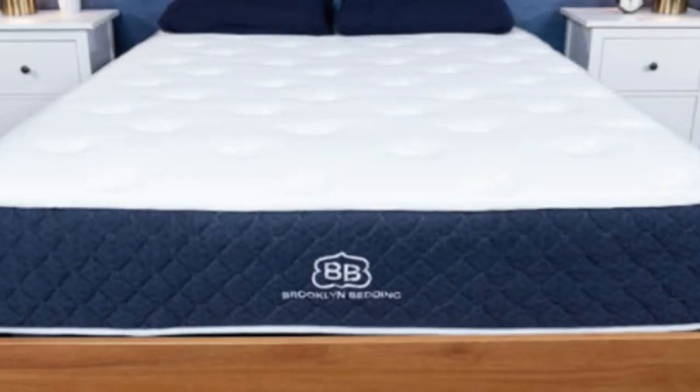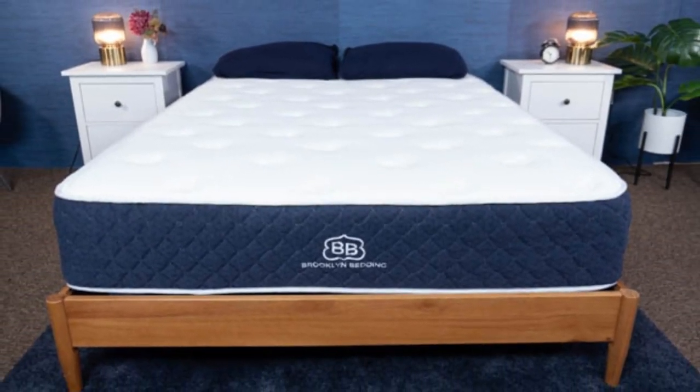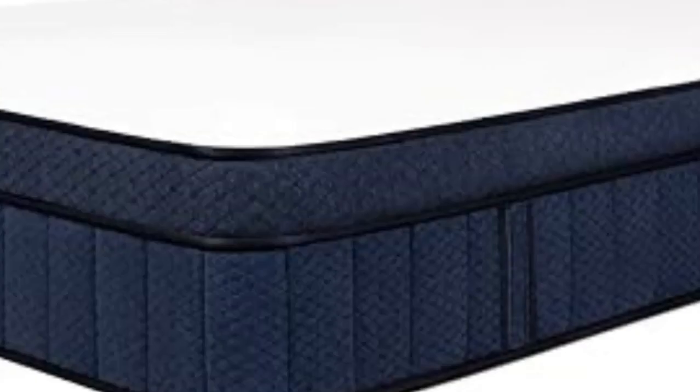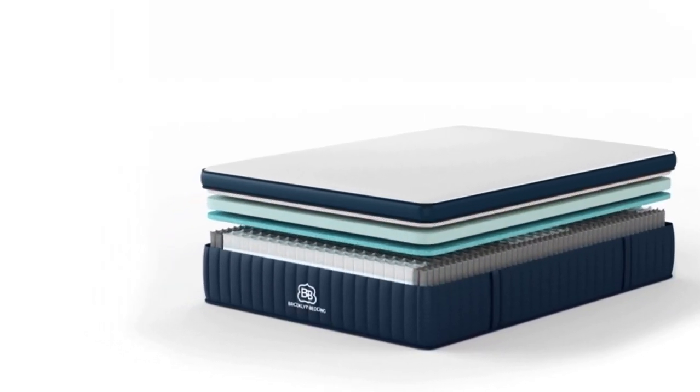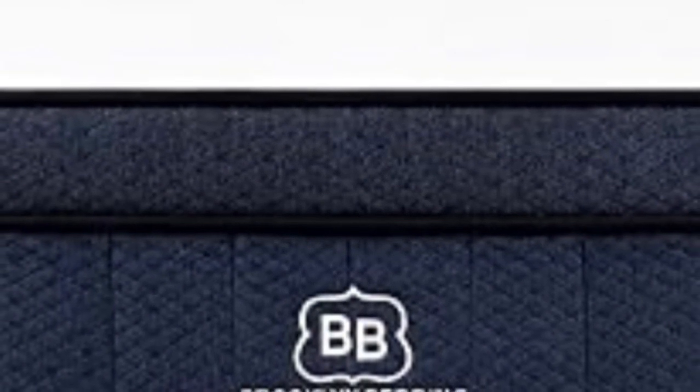The mattress comfort system features Brooklyn Bedding's proprietary TitanFlex polyfoam. Gel is infused into the foam to absorb and dissipate excess body heat. A transitional layer of Variflex polyfoam adds cushion between the comfort system and the support core. Pocketed coils make up the support core, with some coils zoned along the perimeter for extra supportive edges. The coils rest on a base layer of polyfoam for stability.